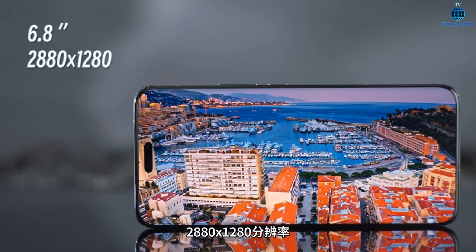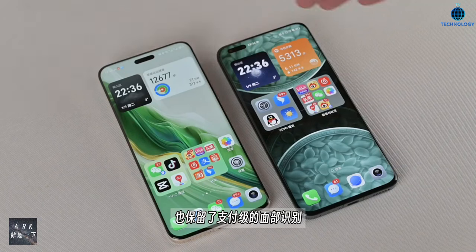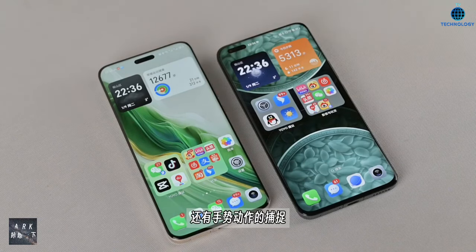The all-day low-power LTPO display technology, Dolby Vision support, and giant rhinoceros glass protection make this display a true standout.